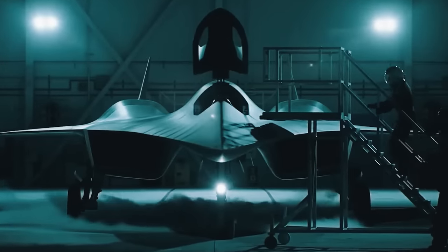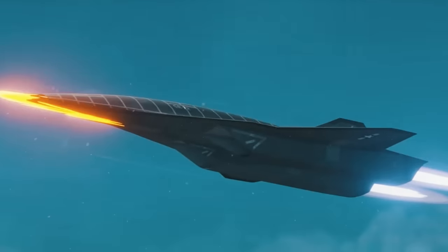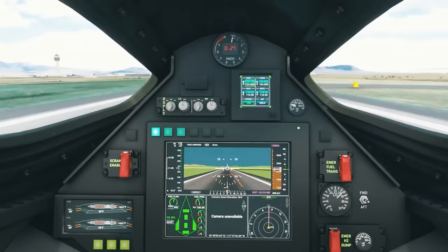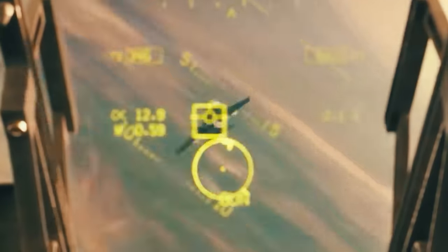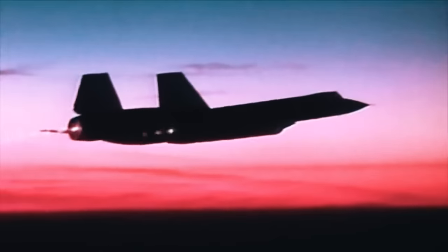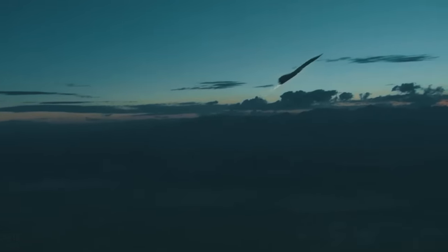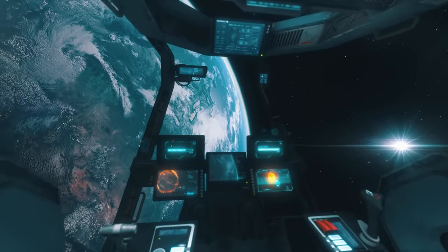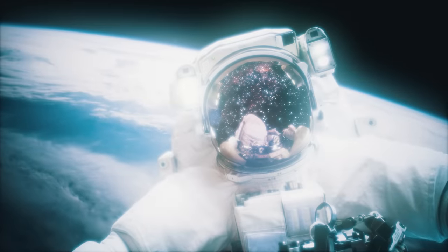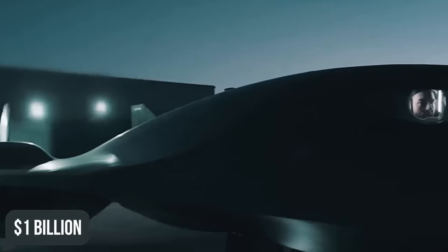The SR-72, nicknamed the Son of Blackbird, is everything its father was and more. It could carry the widest array of weapons — from guns to missiles, and even laser-directed energy weapons. Remaining a reconnaissance surveillance aircraft, it would also feature intelligence sensors and the highest quality cameras to take photos that are almost 100 miles wide, but from altitudes higher than the Blackbird. A higher peak altitude for the SR-72 could make it touch the edge of space — which is why NASA is heavily involved in the development of the $1 billion Son of Blackbird.